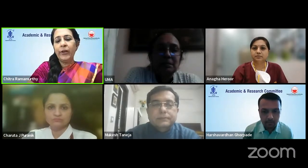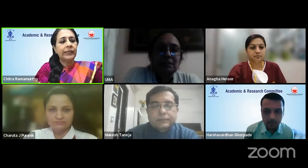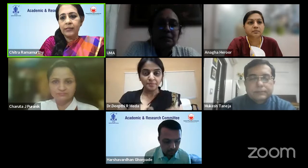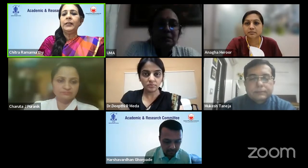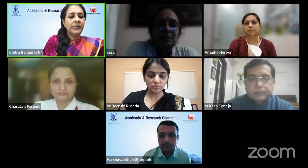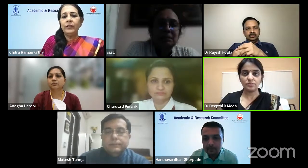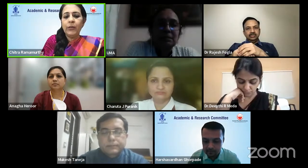Good evening to one and all for our ARC webinar. This time it's on technologies and techniques to enhance a cornea surgeon. As we see the entire program, it's going to be very useful and relevant in our day-to-day practices. We are truly lucky to have the best expert panel to guide us.